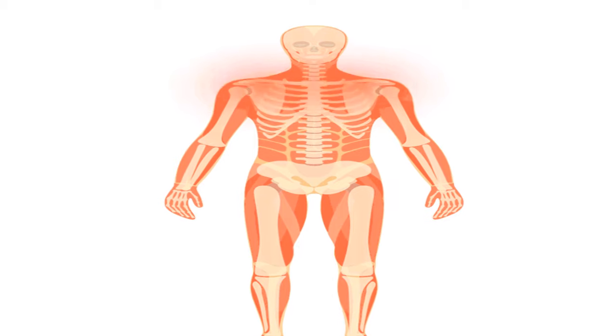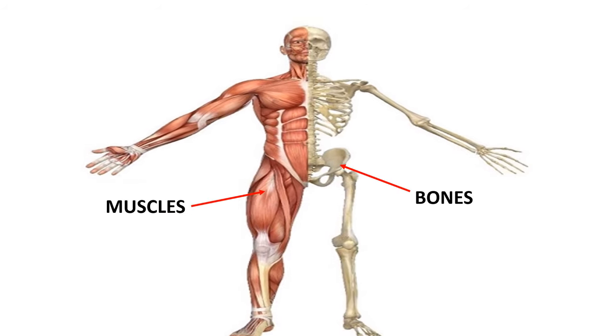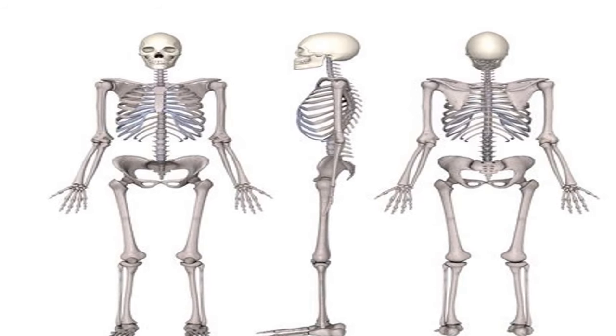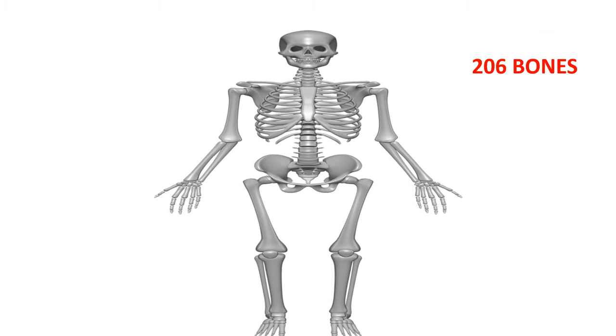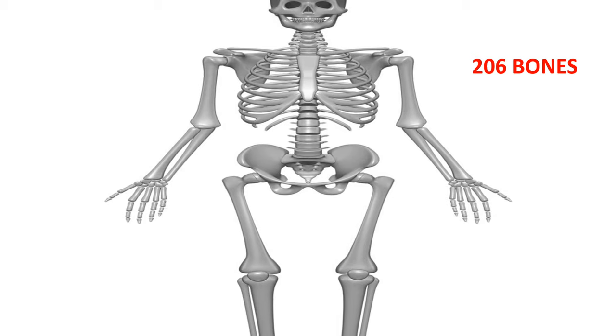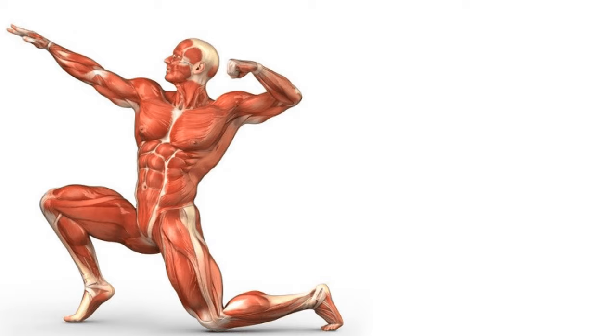Our body is made up of bones and muscles. Bones are hard while the muscles are soft. We have 206 bones in our body. All the bones in the human body together are called the skeletal system. Bones give shape to our body; otherwise we will look like jelly.